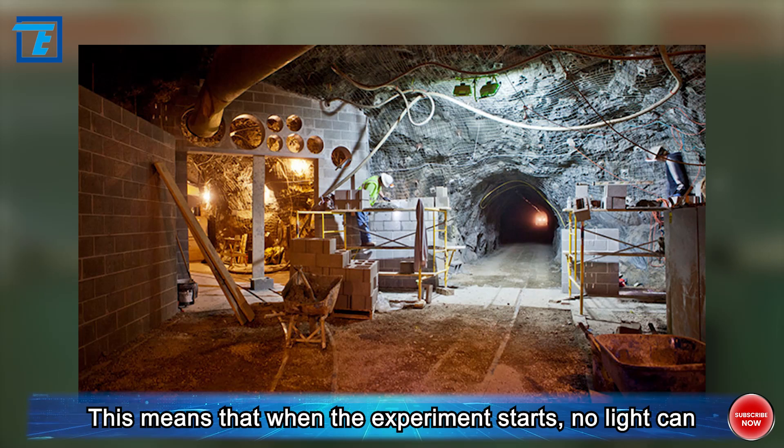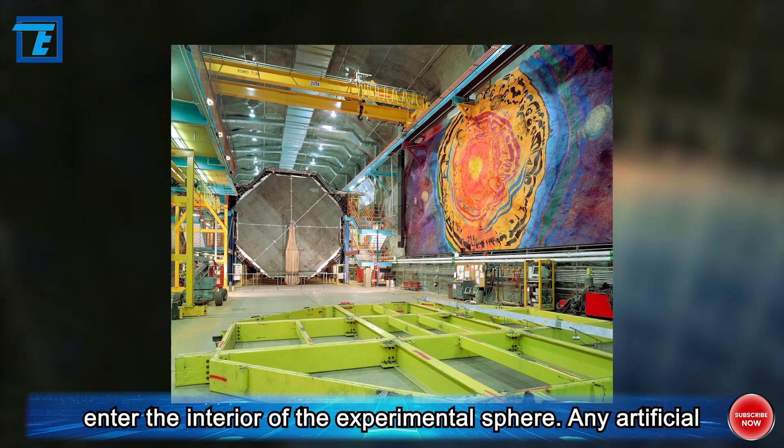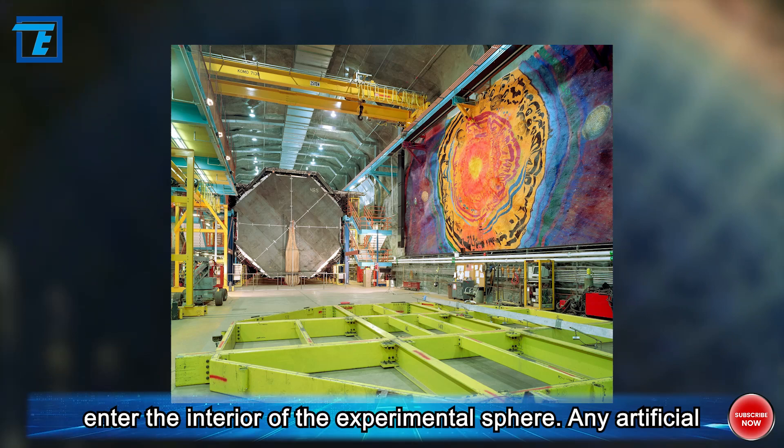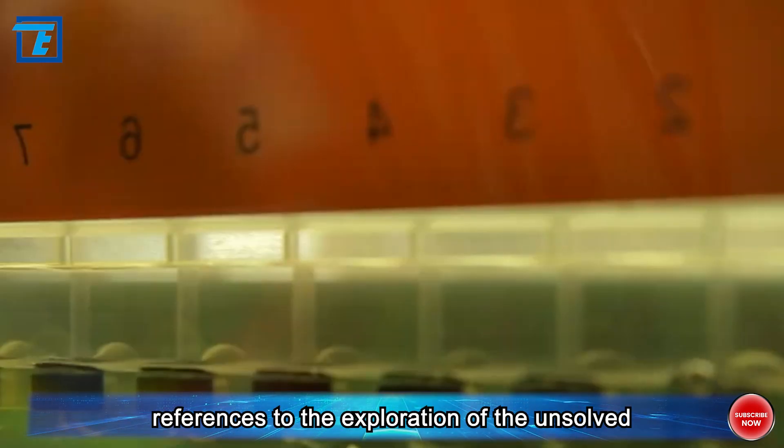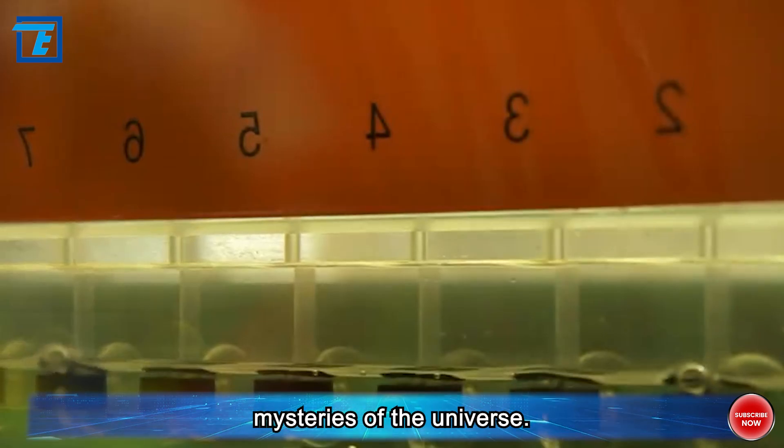This means that when the experiment starts, no light can enter the interior of the experimental sphere. Any artificial light source, or even any dust brought by it, will introduce wrong references to the exploration of the unsolved mysteries of the universe.